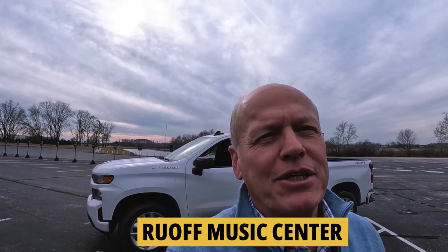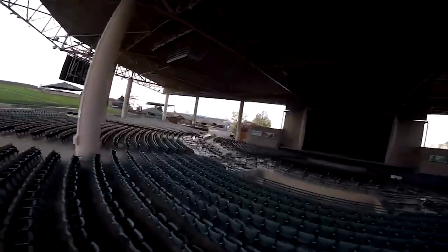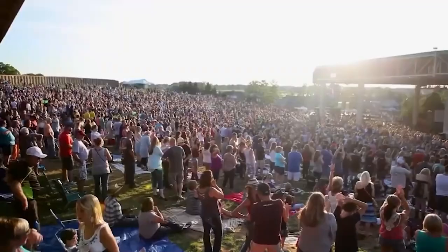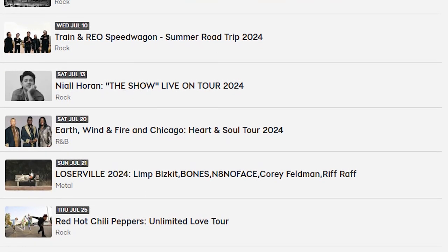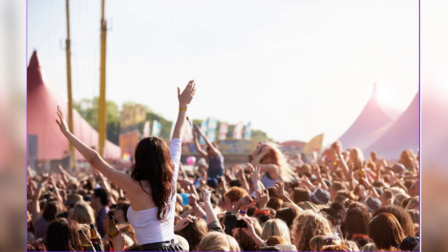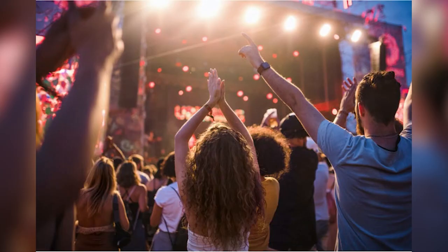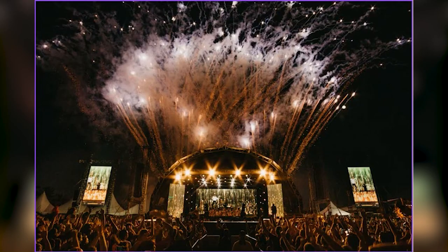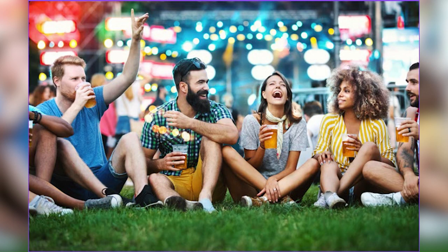Ruoff Music Center is buttoned up tight in February, but in the summertime it seats 25,000 people with a complete lineup of all genres and an all-star lineup all summer long. You can even get a season pass. In 2018, Ruoff sold more tickets than any other outdoor music venue in the entire world, and year in and year out they're in the top five. If you get the Premier or Legends pass with a parking pass, you can pull right up to the turnstiles, tailgate, and at the end of the night walk out and be home in just a few minutes.